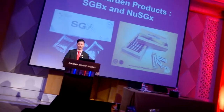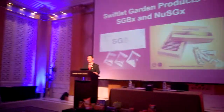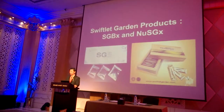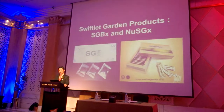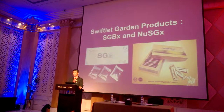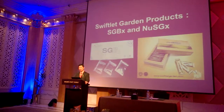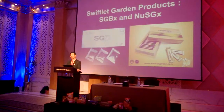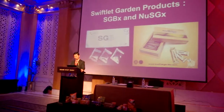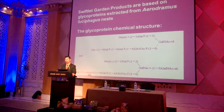Thank you for giving me this opportunity to share knowledge with the audience. There are two products I would like to introduce. The first one is the SGX and the second one is the New SGX. These products are under Supergallers.